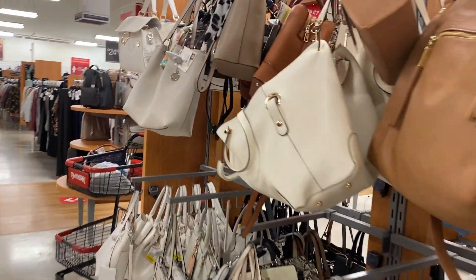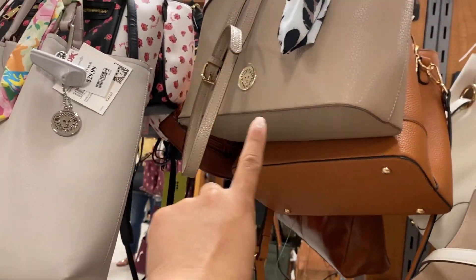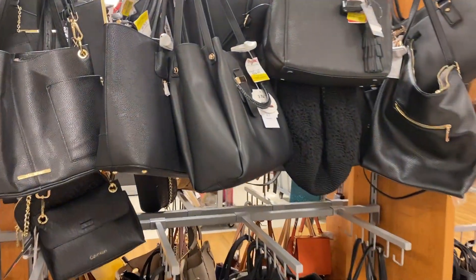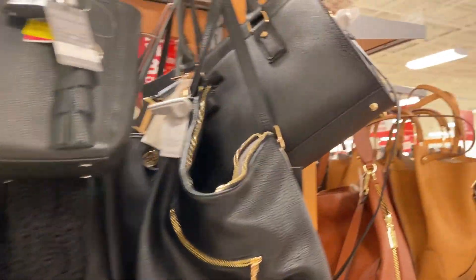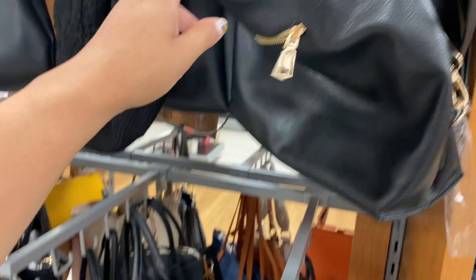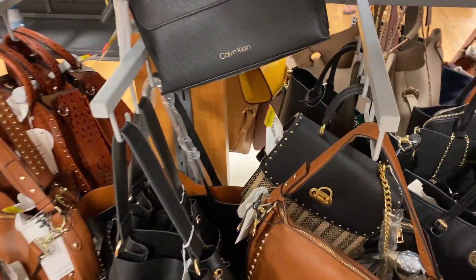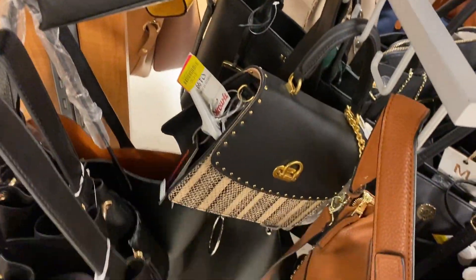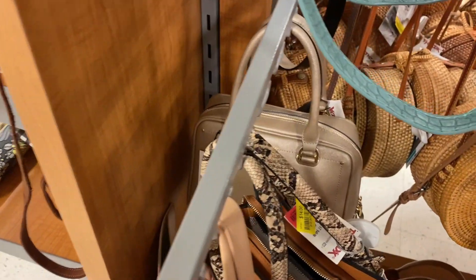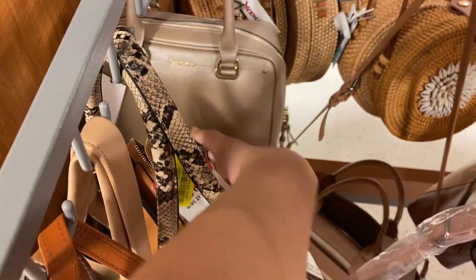Just going through here, they have several different options. That one's $14, this one's $18. On this side, this one is $22, this one right here is $16, and down here they have even more for $16. This one is $16, which is so cute. They do have a Calvin Klein here for $26.